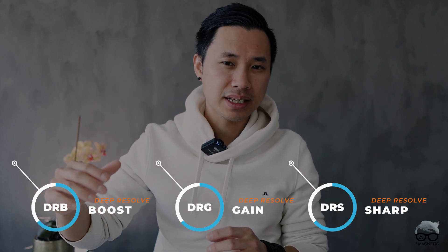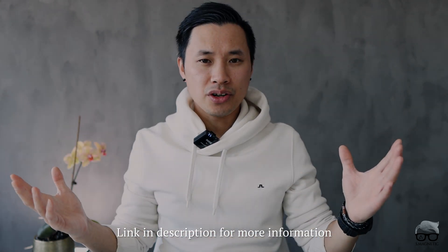For those who don't know me, I'm an MRI radiographer. What is Deep Resolve? Very simply put, Deep Resolve is an AI image reconstruction technology — that's the big family name. It was first released at RSNA 2020, and it started with Sharp and Gain. Currently we have the Boost, which takes this to the next level.